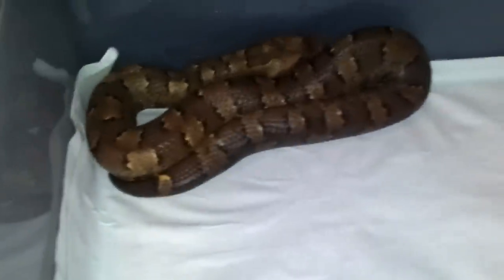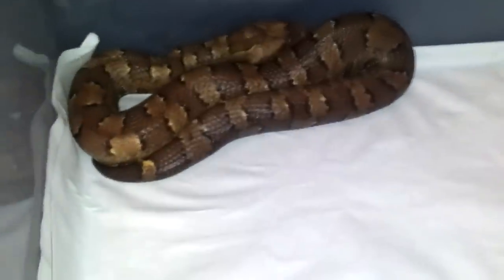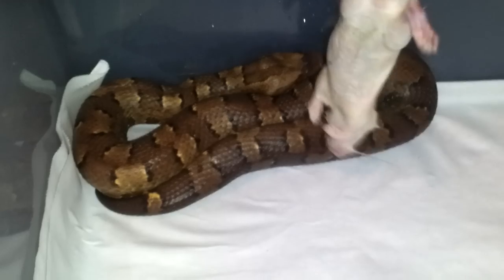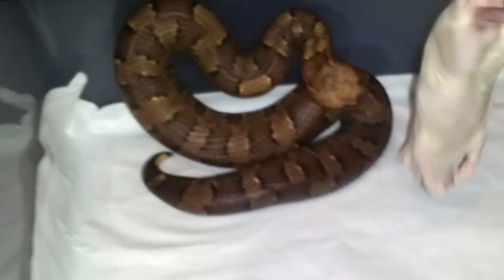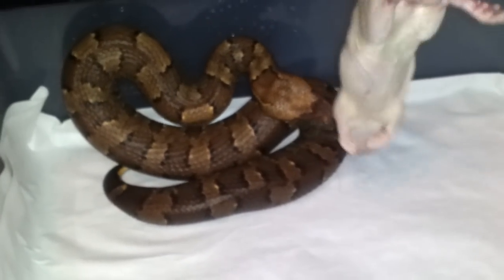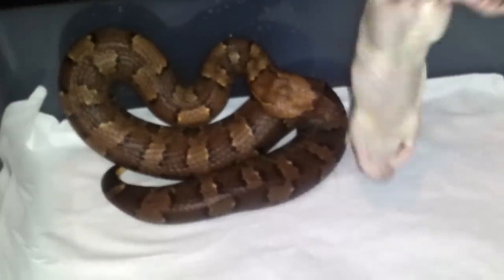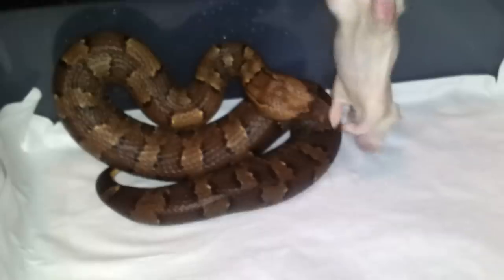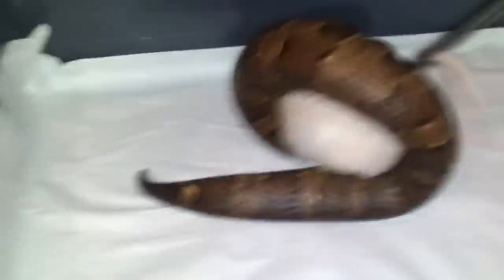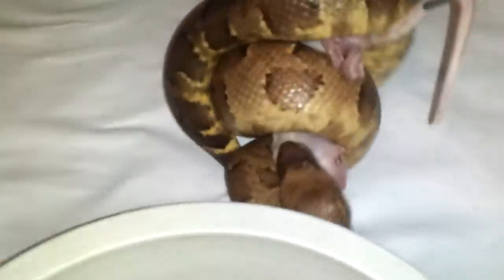Here goes the female, let's see if she'll eat. Maybe not.